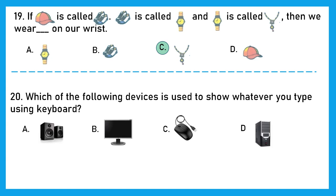Question 20: Which of the following devices is used to show whatever you type using keyboard? Whatever we type using a keyboard on a computer or laptop, we can see it on the monitor. Option B is the right answer.